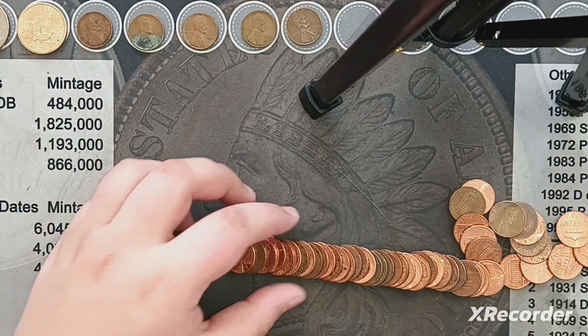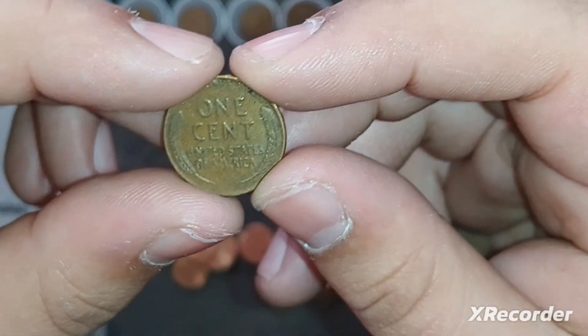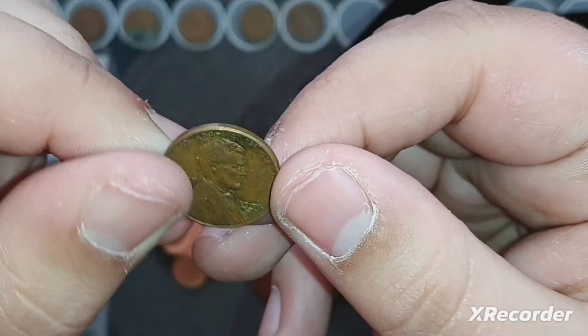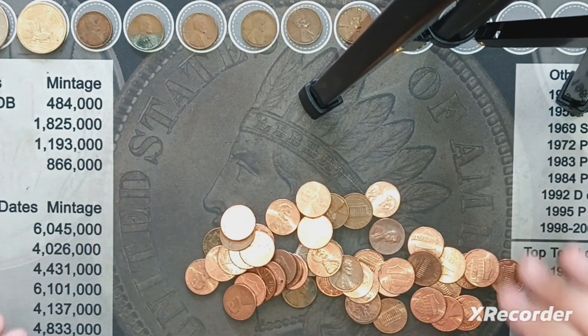I'm on the second to last roll and I see another Wheatie right here — another '56, this time out of Denver. One more roll left.